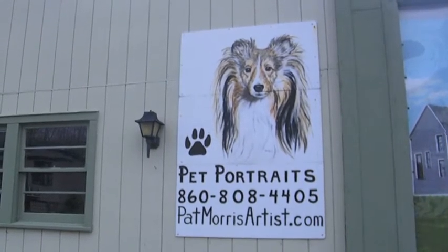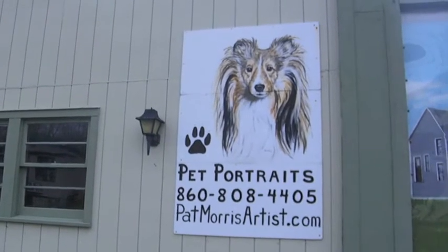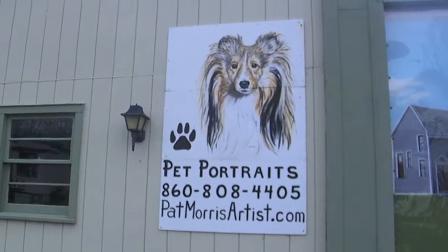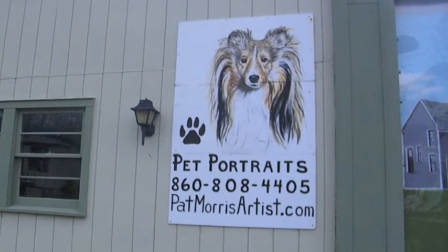Those last six pictures were all painted by Pat Morris, who is one of the famous artists we have in town — perhaps more famous for her pet portraits. I saw in the paper recently that she had an art show in some hospital in Massachusetts.